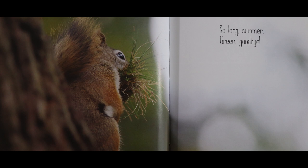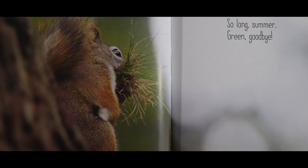Look at this squirrel, for instance, clutching some grass. So long summer, it says. Green, goodbye. See how our eyes are drawn to the green on the page? That grass? Maybe that squirrel knows that the green is leaving.